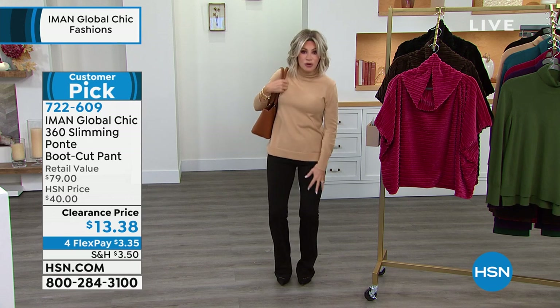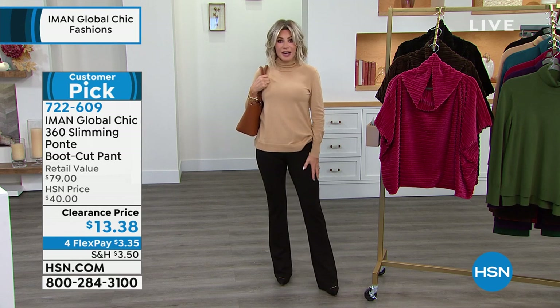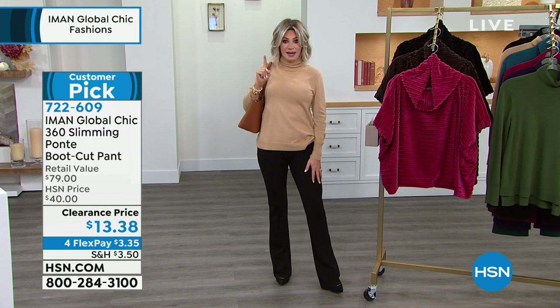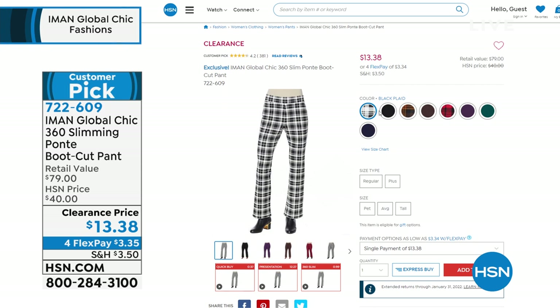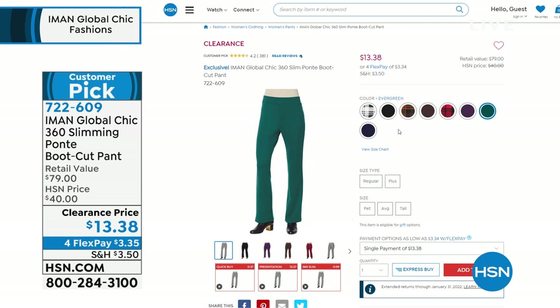I've never seen her do her bootcut pants at $13.38. And it is that beautiful Ponte that you can't see through. Plenty of stretch, but it's a nice elongated look in the number one silhouette. It's a huge customer pick, and it was, ladies, at almost $80. So what a steal. Petite, average, and tall — so there's all the different colors. Plenty in the black, and we're very good in black. Some of the sizing is getting limited.